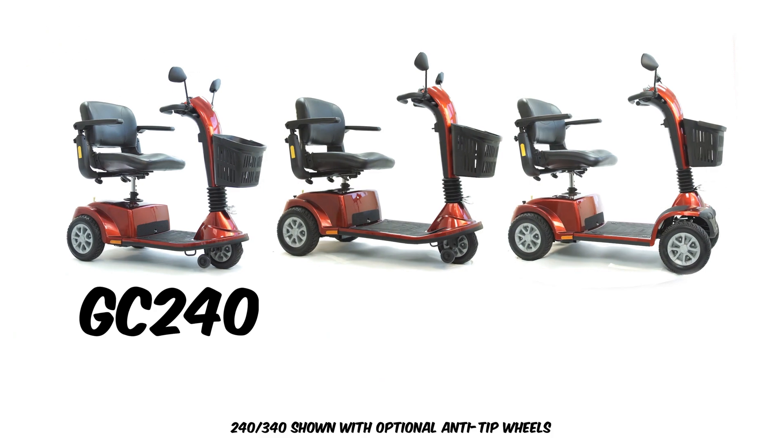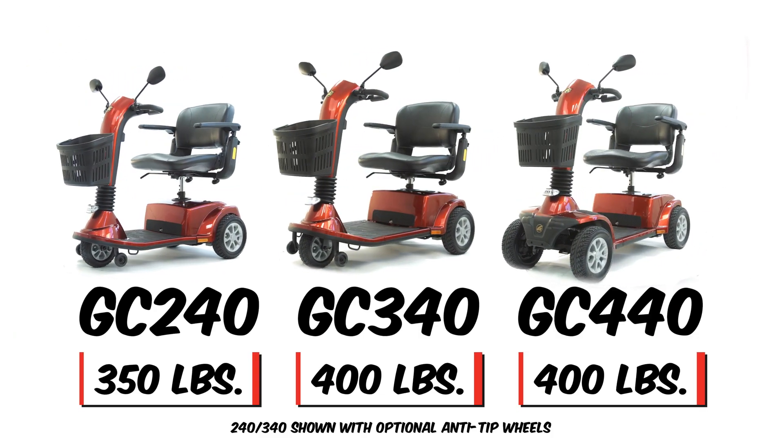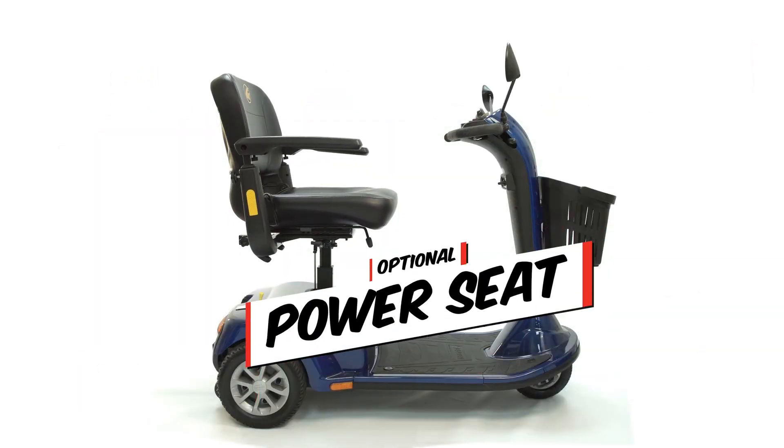Plus, the Golden Companion family comes in three sizes to fit anyone, with weight capacities up to 400 pounds, and even offers an optional power elevator.